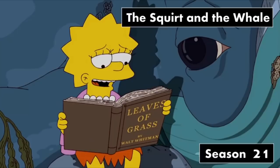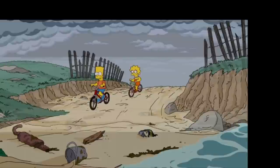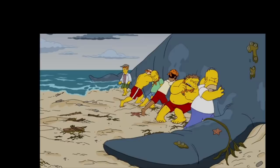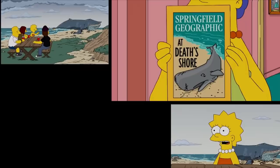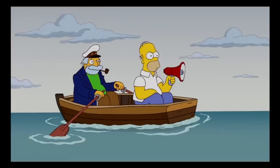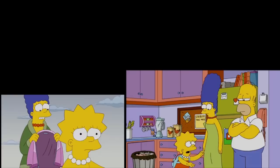First up, we have Season 21's The Squirt and the Whale. The Simpsons family purchase a wind turbine, then later Bart and Lisa discover a beached whale on the shoreline. Homer vows to help Lisa save it. This is an interesting starting point for this list, as it's definitely one of the heavier episodes featured today. Beached whales are obviously a very serious situation. We hear about them on the news, but this one gets up close and personal, telling a story about Lisa connecting with the whale and doing everything in her power to save it. If you enjoy seeing Homer being super supportive of Lisa, like in Lisa the Iconoclast, I think you'll dig this one. The way they connect Lisa's environmentalism and her relationship to her father is very clever.